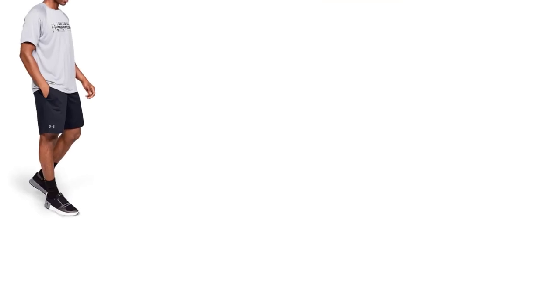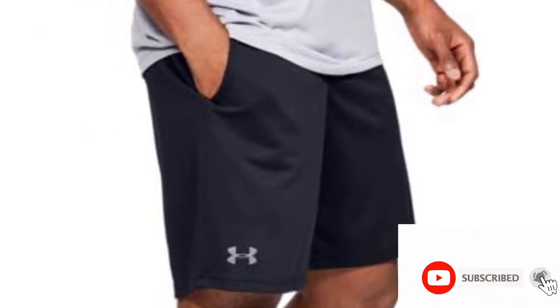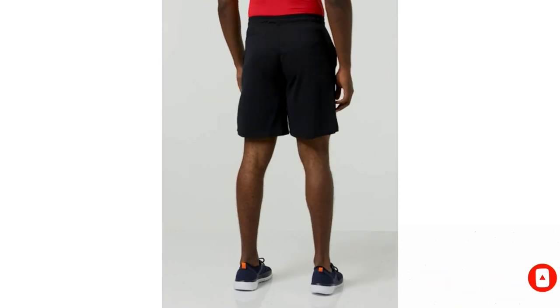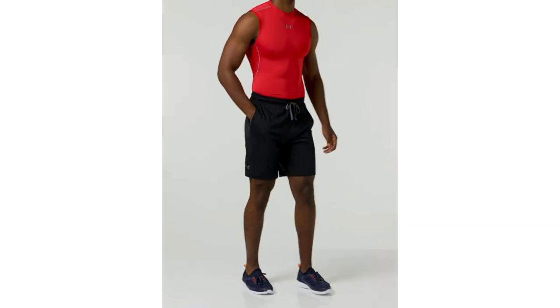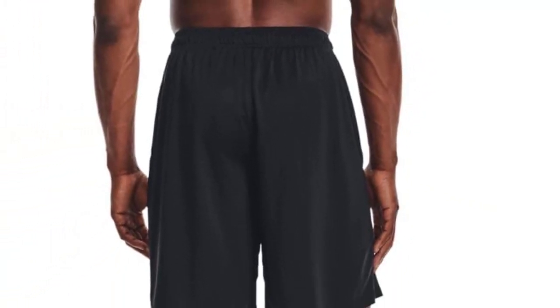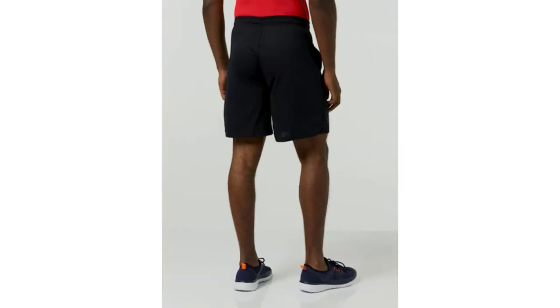Whether it's an active day or a leisurely outing, engineered to keep you dry and fresh, the material efficiently wicks away sweat, promising swift evaporation for a consistently comfortable experience. The fabric's rapid-drying nature means you can push your limits without feeling weighed down, maintaining an ideal body temperature throughout your activities. A secure and adjustable fit is at your fingertips with the encased elastic waistband, complemented by an external drawcord for personalized comfort. The addition of open hand pockets seamlessly combines functionality and style, providing convenience while enhancing airflow.